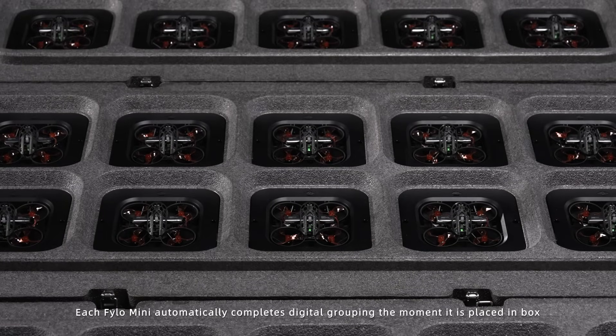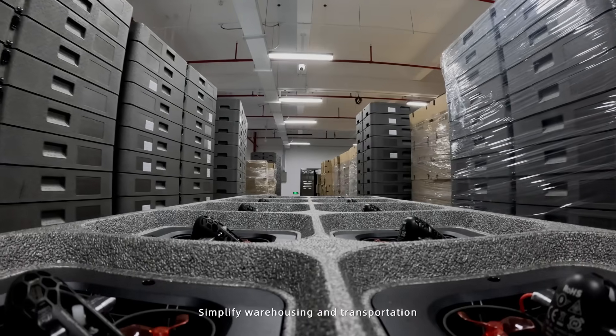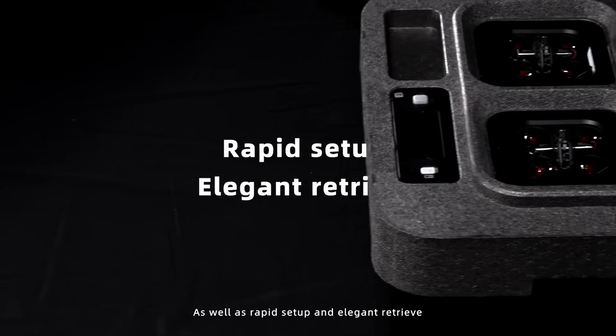Each Philo Mini automatically completes digital grouping the moment it is placed in a box, supports stacking of boxes, simplifies warehousing and transportation, as well as rapid setup and elegant retrieval.